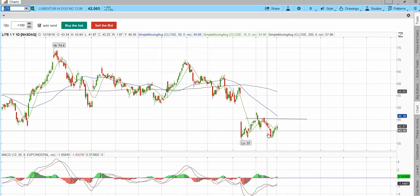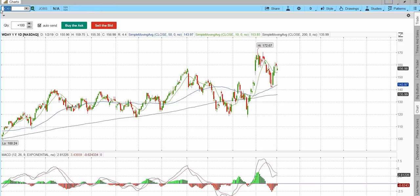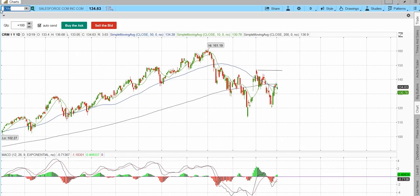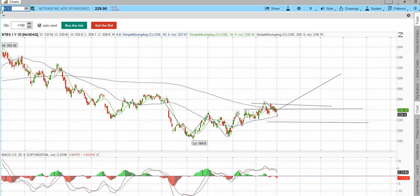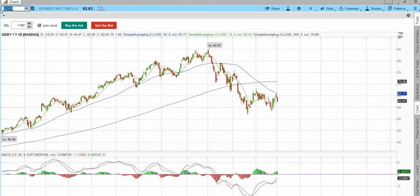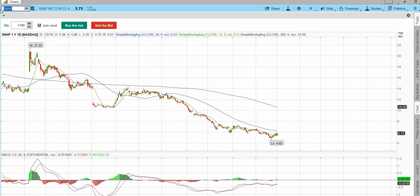ABBV is an interesting chart — W bottom, break of a downtrend line, double bottom. We'll wait for the V to develop. Baba and Baidu not doing much. Workday, Salesforce CRM — I don't see a ton of leadership. WB, NTES — not much going on. GoDaddy, PayPal, Visa, Mastercard — they look contained. Twitter, Snap — not leading. So far: Amazon and Apple look good, Netflix looks good, Facebook looks good, Nvidia — those five stand out.